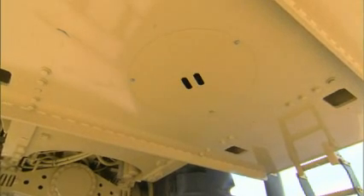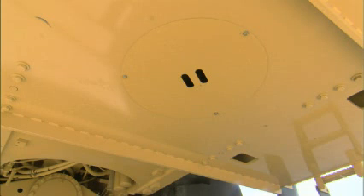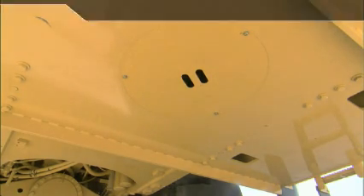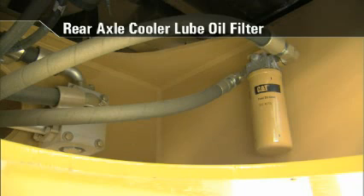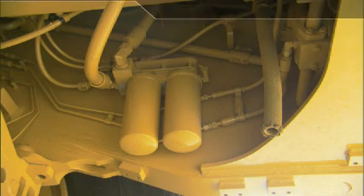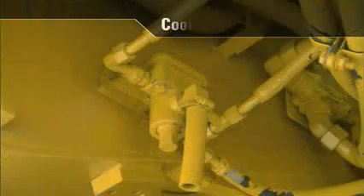Underneath the machine are two easily accessible areas of serviceability. In the rear of the machine is the first service area — a manhole cover with handle that can be easily removed by unscrewing three bolts. In this area, the service technician has access to three filters: the two left filters are for the optional deluxe filtration for the fan system, and the filter to the right is the rear axle cooler lube oil filter. Toward the middle of the machine is the underbelly plate, which can be unbolted and swung out for access to the engine oil filter, the engine oil manual drain, and the coolant ecology drain.